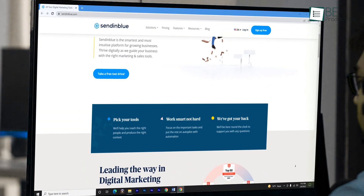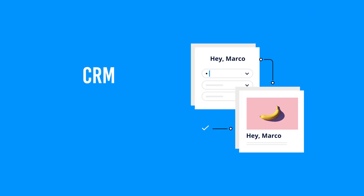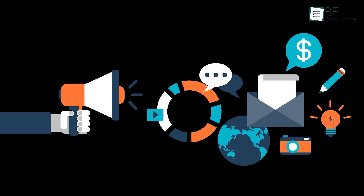Last but not least, let's take a look at SendInBlue. Transactional email aside, you can use it for email marketing, CRM, landing page creation, and many more. It's the perfect all-in-one tool for leading the way in digital marketing.